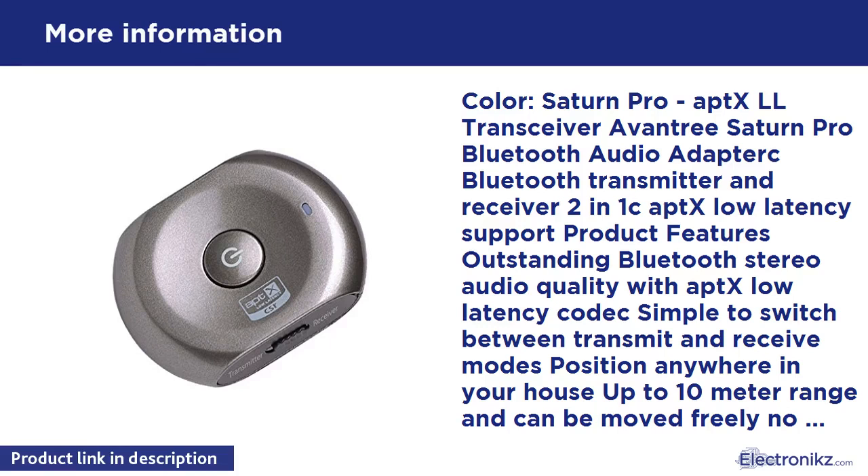No wires, compact design, easy to use, long battery life. Transmitter battery lasts up to 15 hours; receiver up to 10 hours. Standard 3.5mm audio connection.